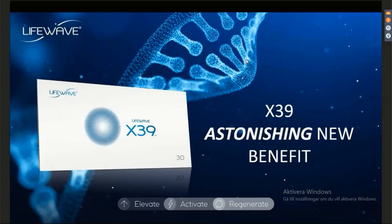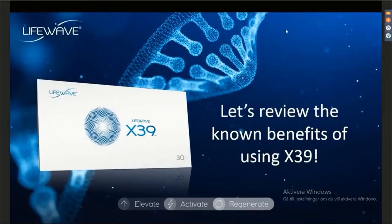Let's get into it on the astonishing, finally, here it is — the astonishing new benefit of X39. Let's frame this in the proper way. We're going to do a very brief review on the known benefits of X39 so you can understand where we're coming from on this astonishing new benefit.